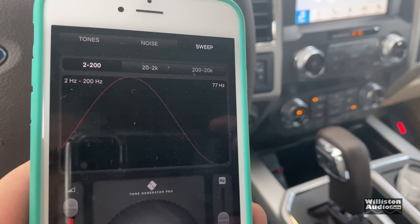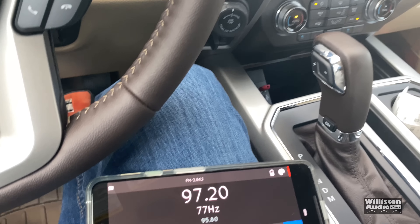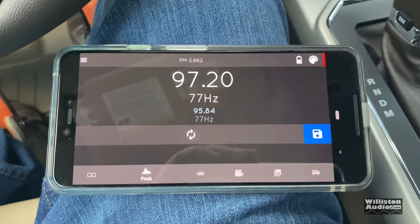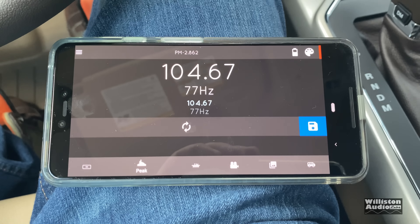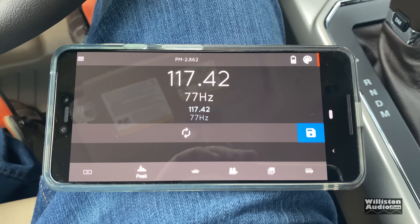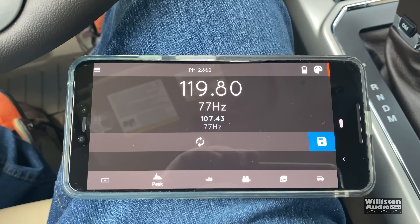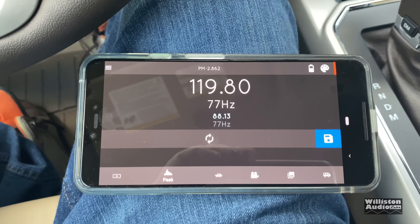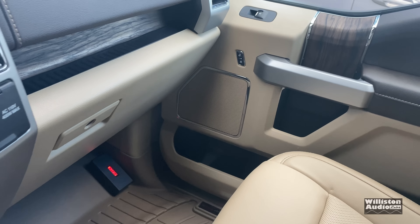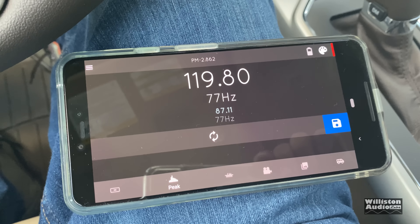Now we have Tone Gen Pro set to 77 hertz, which is the tuning frequency we found. Let's turn it up and see what SPL we can get. We hit 119.8 dB — and that right door speaker is rattling like crap; we have to fix that. So almost to 120 dB at 77 hertz.